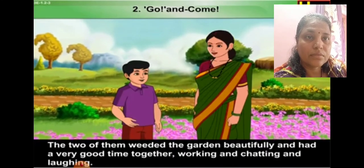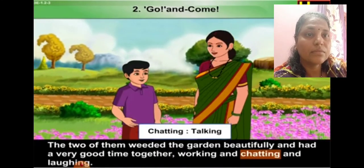Working and chatting and laughing — chatting means talking.